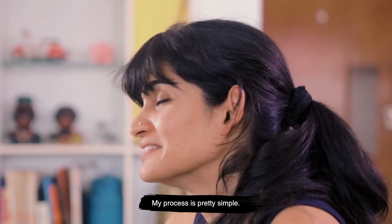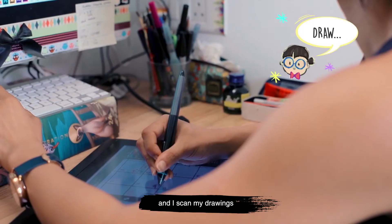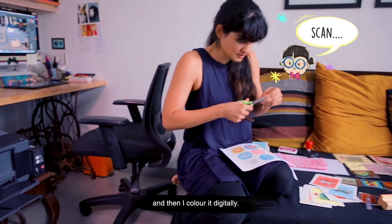My process is pretty simple. I start with pencil and paper and I scan my drawings and then I colour digitally.